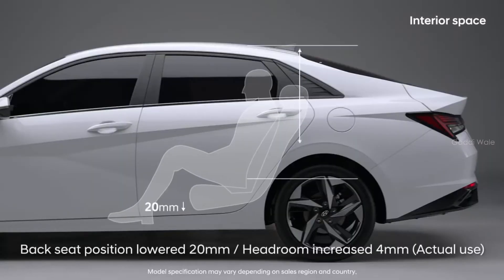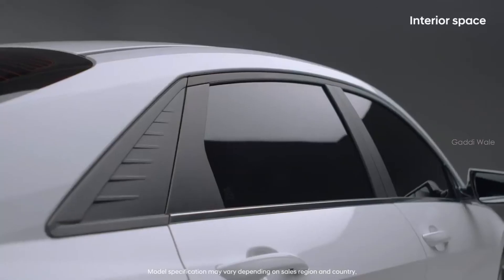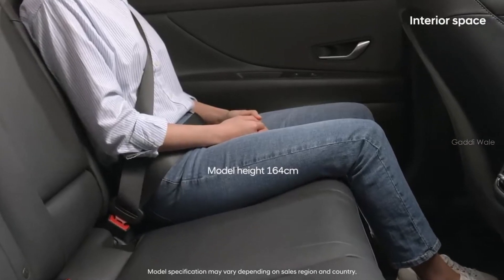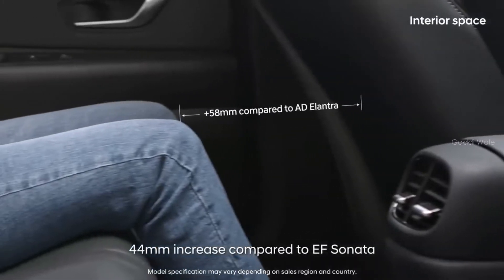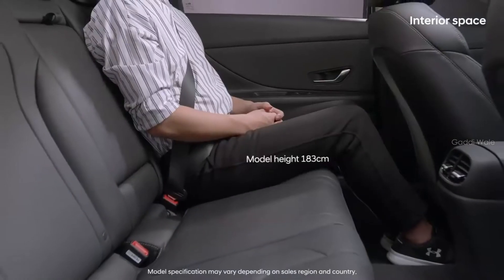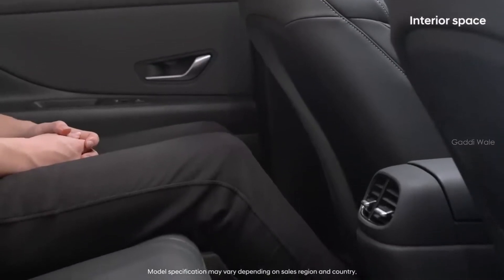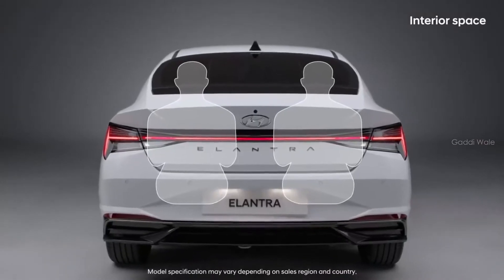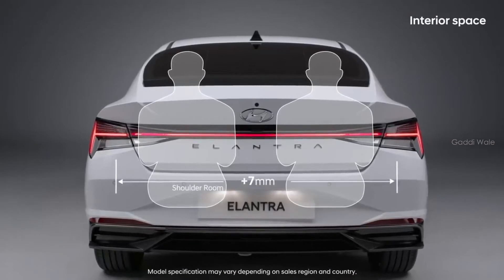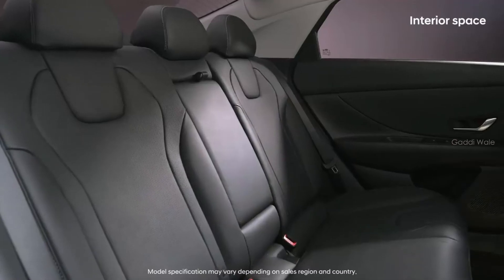The rear-row headroom was increased by 4 mm, despite the lowered coupe-style roof, thanks to optimized headlining. The second-row legroom also increased by as much as 58 mm, offering mid-sized sedan space. Even 190 cm tall adults can ride comfortably with enough legroom. As a result of the increased width, shoulder room in both the front and back has increased by 7 mm, so four adults with wide shoulders can comfortably ride at once.